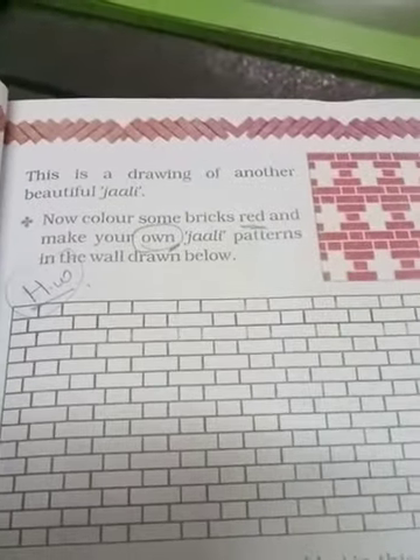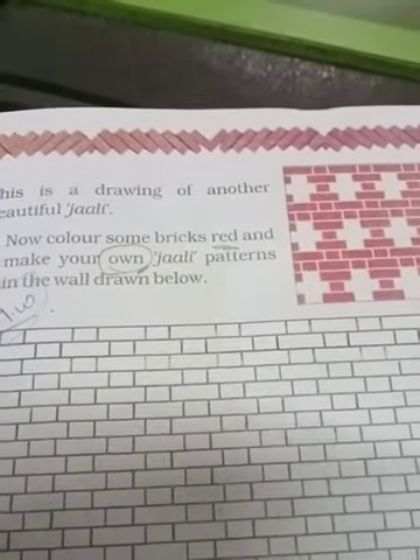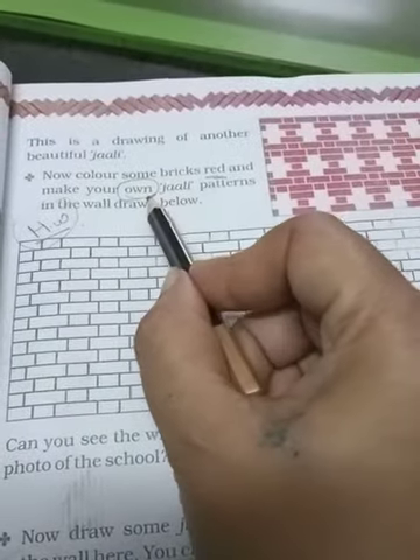Page seven. There is a drawing of another different Jali pattern. Yahan par aap dekh rahe ho, another different Jali pattern hai. Now color some bricks red. Make your own Jali pattern in the wall drawn below. Yahan par ek wall di gayi hai — isne red color se aapko apna own Jali pattern banana hai.